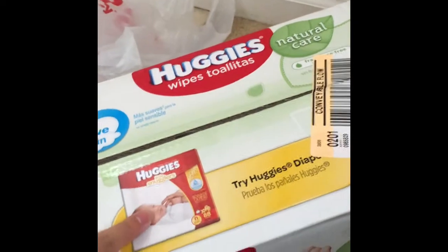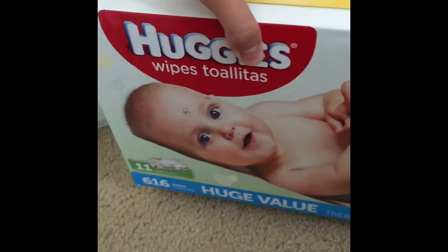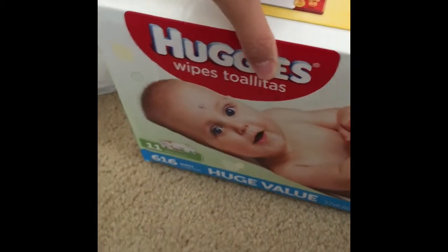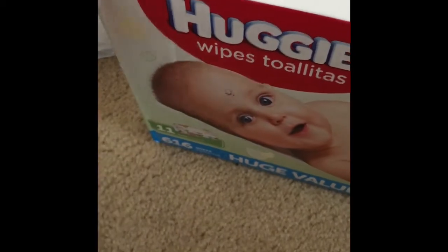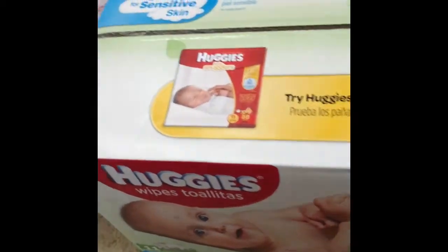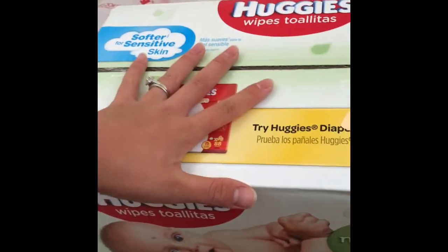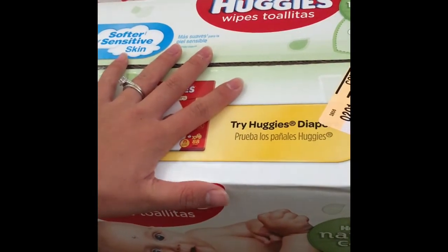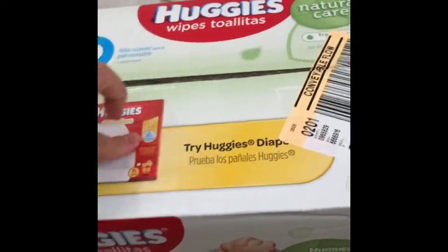After CVS, I hit up Target because I needed wipes. I get this big box of wipes now that I have two kids. I used a $2 off one coupon from Coupons.com — that coupon is only good for the 616 count or larger. So that made it $12.99. Not the greatest deal, but it's cheaper to get the box of wipes and then use coupons on top, which makes it even cheaper. Good enough for me.